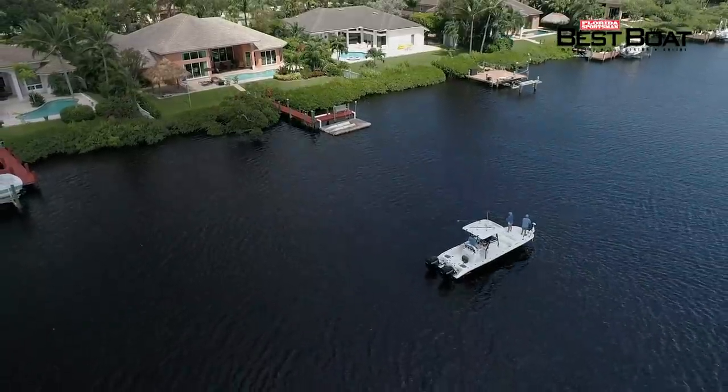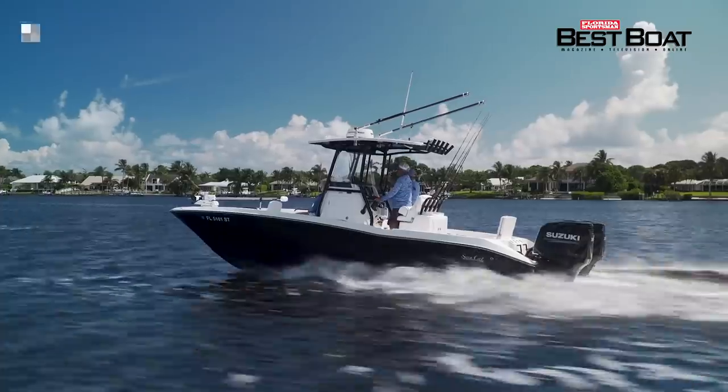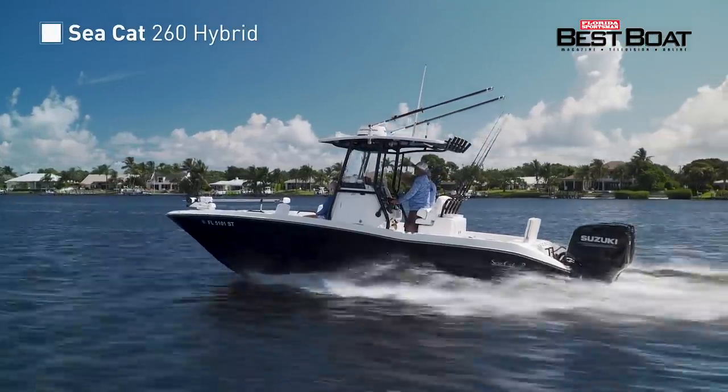Today on Florida Sportsman Best Boat, we'll be testing the agility of a bay boat style catamaran, the Seacat 260 Hybrid.